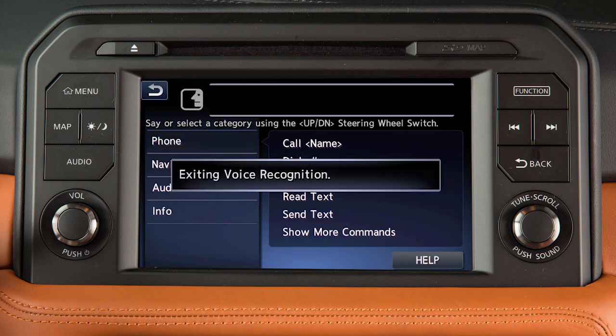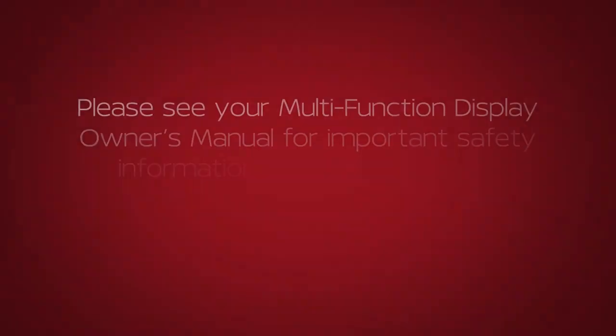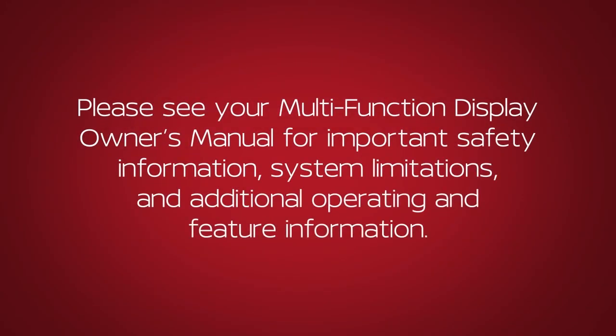To cancel a voice recognition session, press and hold the talk button. Please see our multi-function display owner's manual for important safety information, system limitations, and additional operating and feature information.